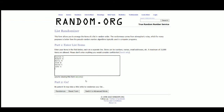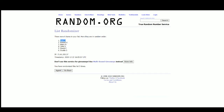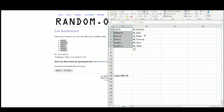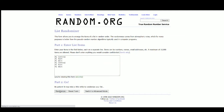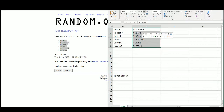There are the six names, and five. Josh up top, Dustin on bottom. There are the divisions, and five. National East up top, American West on the bottom.